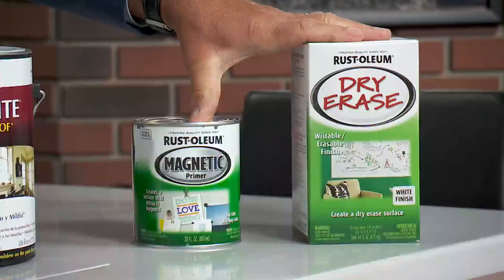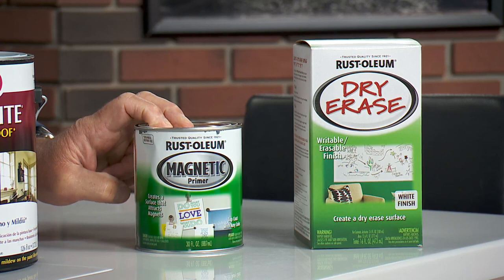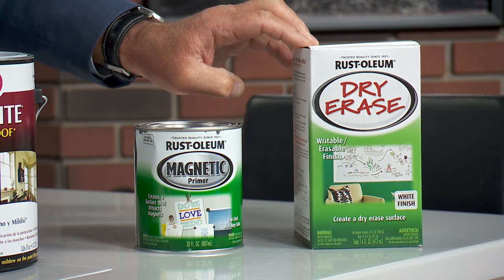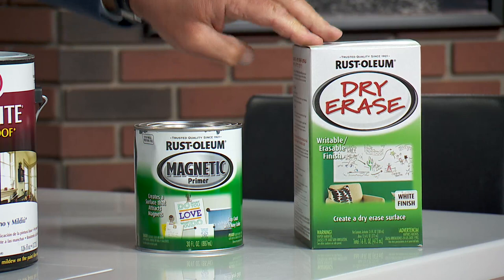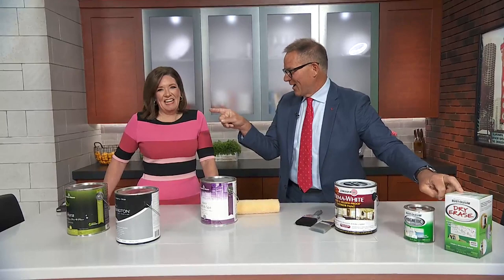Finally, a couple of specialty items I really like. This is a magnetic paint that you can paint onto a wall if you've got little kids, and then you can put magnets on the wall. There's a white or clear coat that can go over the top of it. This other one is a dry erase board paint — you can paint an entire wall in a kid's room. I did this years ago with our daughter Mallory's room, the entire wall was dry erase with markers, just like a giant erase board. But you've got to tell them — that's the wall, not that one over there.